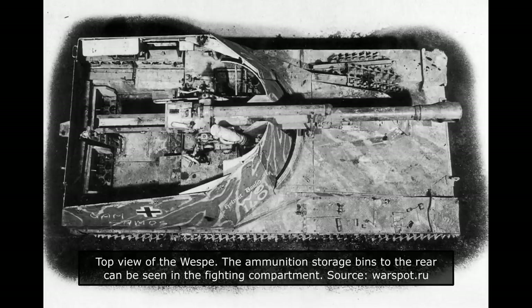Initially, the ammunition load consisted of 32 rounds and charges. This was officially changed to 30 rounds on the 28th of June 1943. Of these, 18 high explosive rounds had normal fuses, and four had double fuses. The remaining eight rounds were armour piercing. Regarding the charges, 45 were carried inside the vehicle. For close protection, the crew had at their disposal a 7.92mm MG34 or MG42.